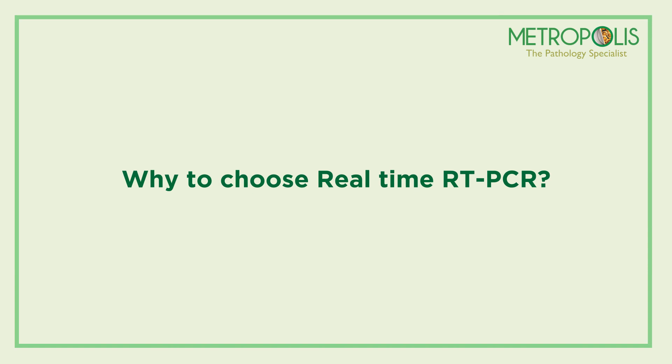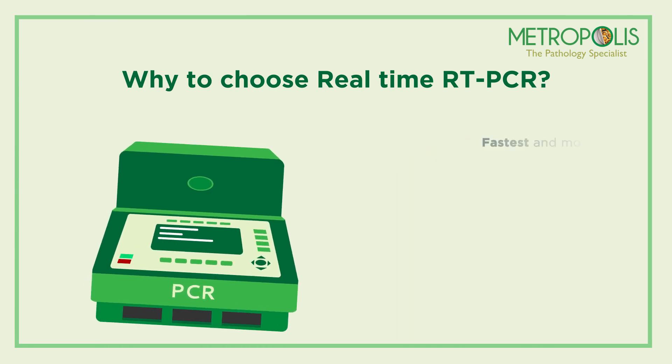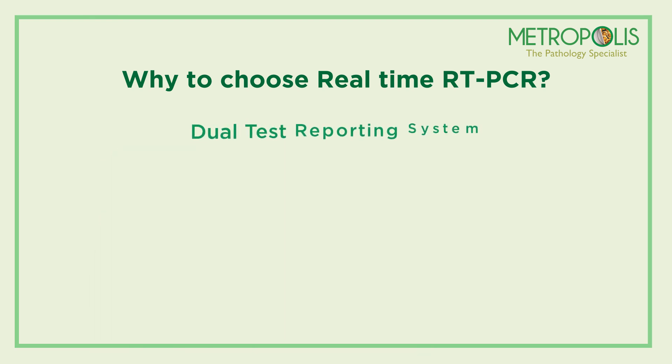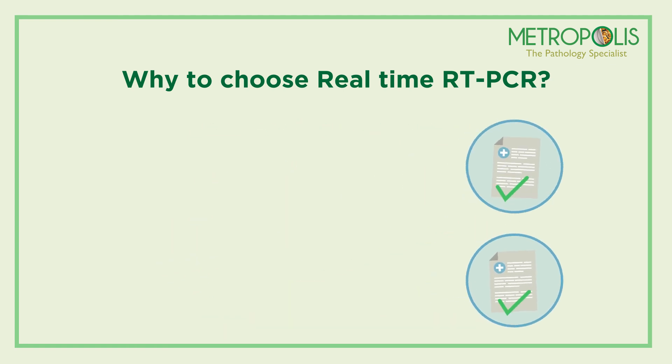Why choose real-time RT-PCR? RT-PCR is considered the gold standard for diagnosing coronavirus. It is one of the fastest and most accurate laboratory methods for the detection of COVID-19 virus. The RT-PCR test is highly specific, and a positive test result is highly confirmatory, as dual tests are done before reporting — first for screening and secondly for confirmation.